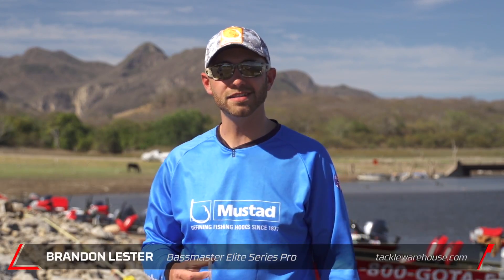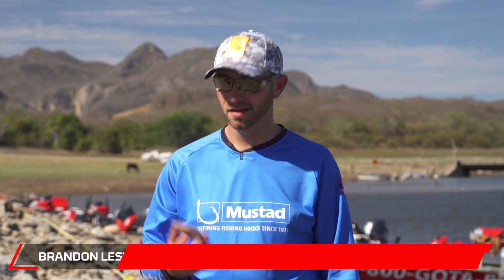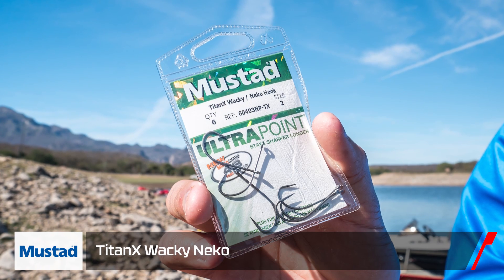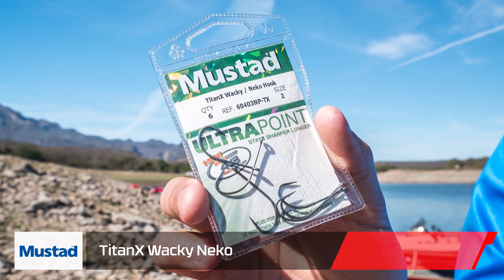Hey guys, Elite Series Pro Brandon Lester here, hanging out at Lake El Salto with Mustad and Tackle Warehouse. One of my favorite hooks that we released at ICAST last year — the Mustad Titan X Wacky Neko Hook.